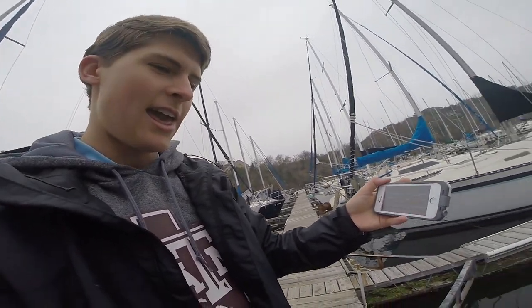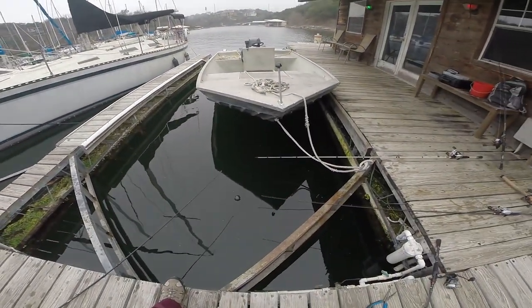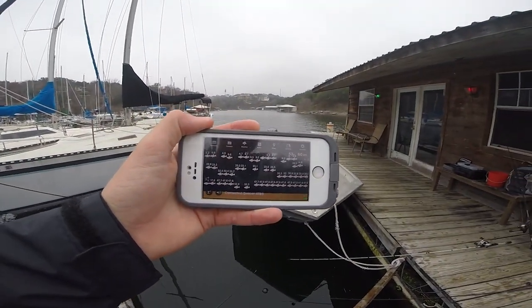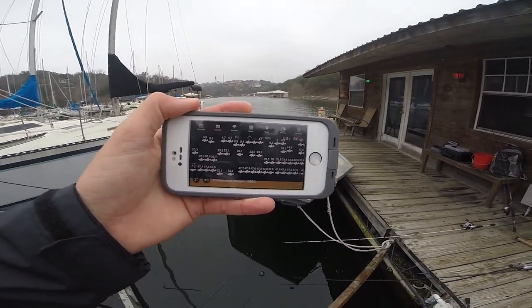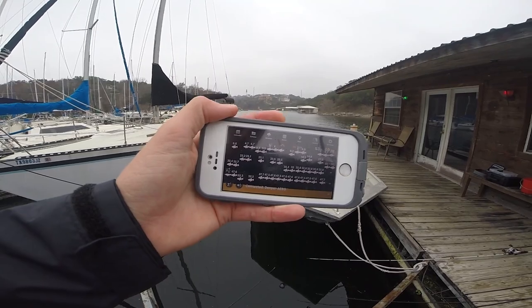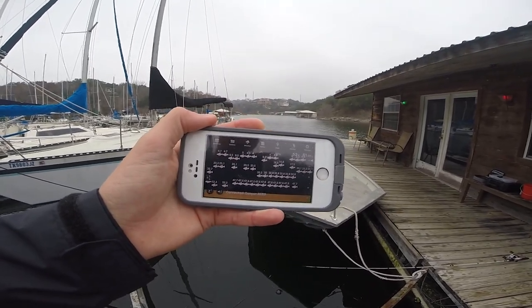Today we're fishing in a marina that me and Clark kind of cut our teeth on, but I've never made a video here before. We're always dropping baits in the slips here and we never know if there's fish there. The cool thing about the Deeper is you can put it in there and it'll tell you if there's fish. As you can tell, the screen is lighting up.